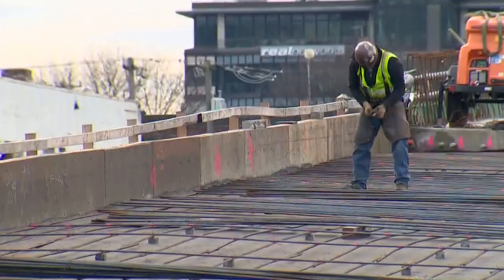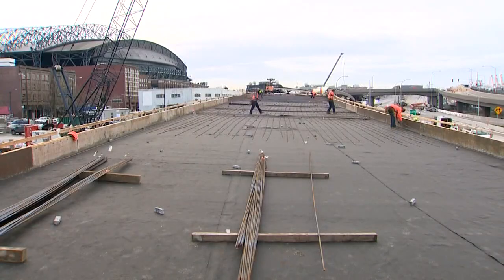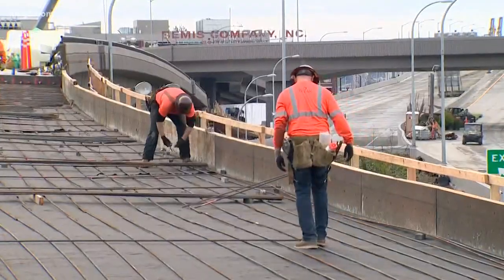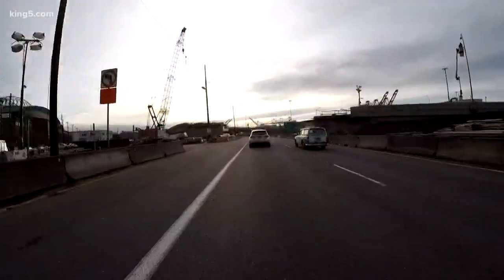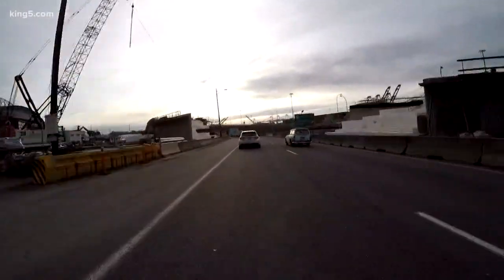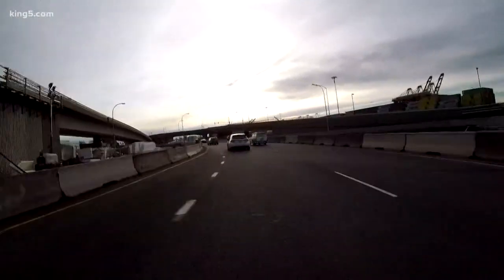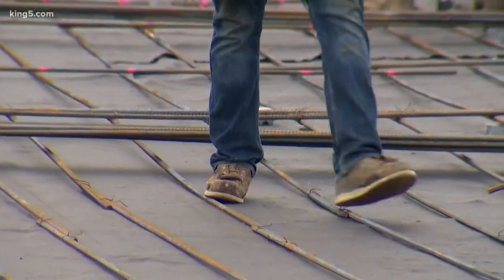Inside the construction zone, crews are setting rebar. There's already one pour of concrete below this one. This is what that same spot looked like just a week ago — this gap you've been driving through southbound when the viaduct was still open, now filled in. This is the final pavement that we're putting down later today and tomorrow after the rebar is placed.